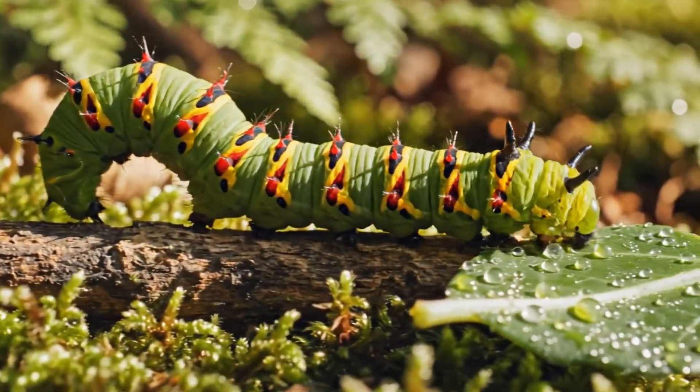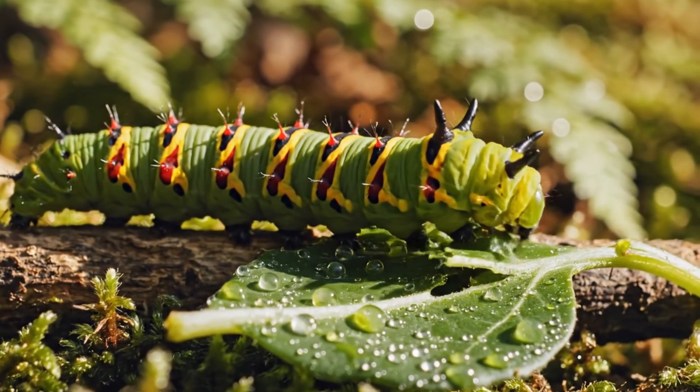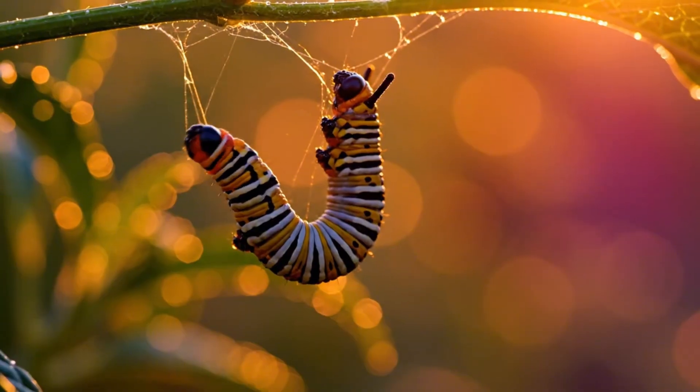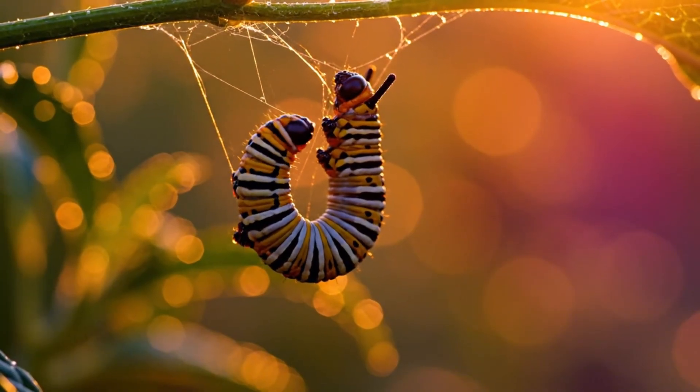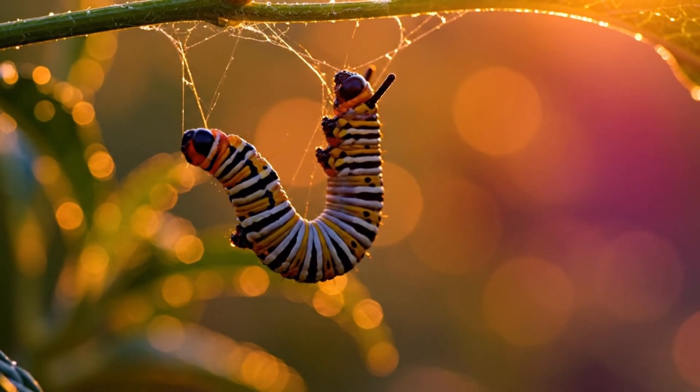Now, at its final stage, the caterpillar eats relentlessly, preparing for transformation. Once full, it anchors itself with silk, hanging still like a living question mark.